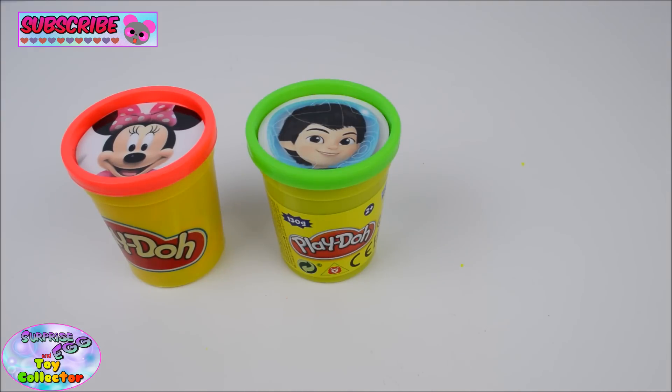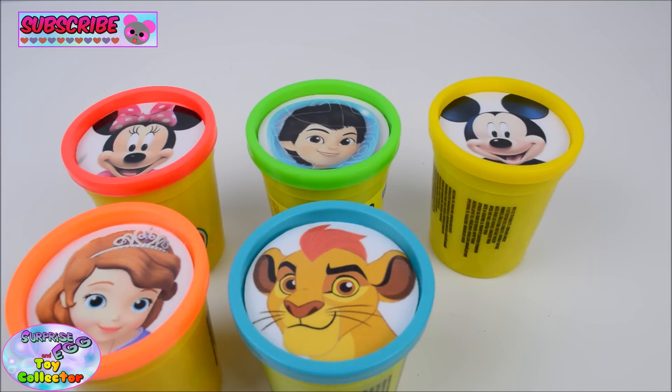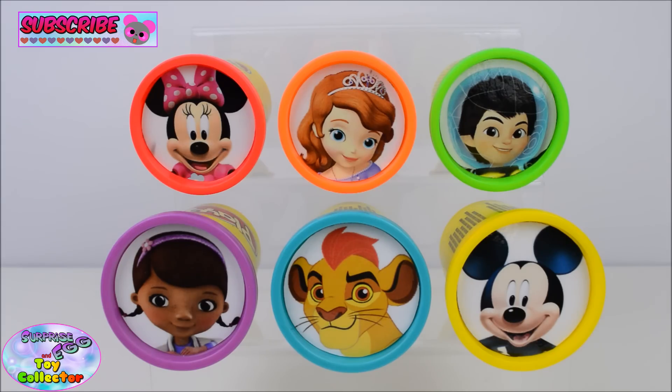Minnie Mouse, Miles, Mickey Mouse, Sophia, Kion, Doc McStuffins. Today on SETC we're going to be learning colours with Disney Junior characters.